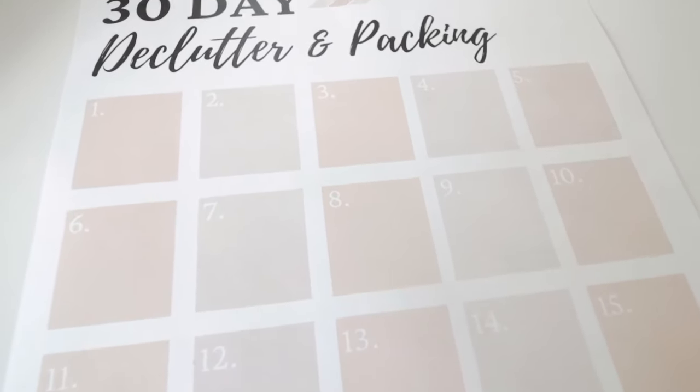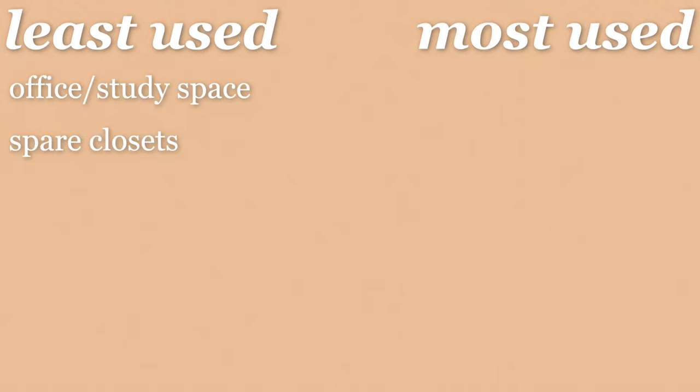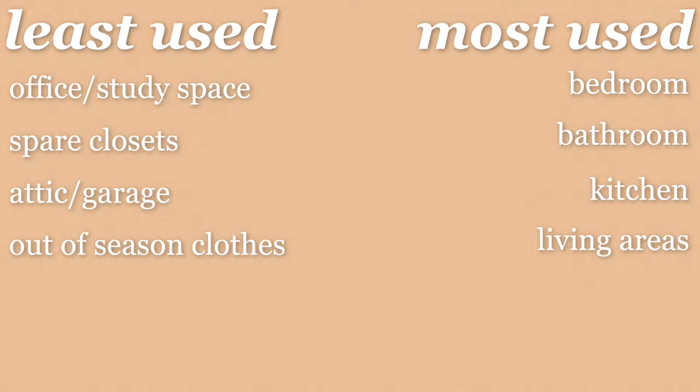The next tip in the preparing process is to make a packing schedule. Packing was harder than unpacking for me, and I'm so glad I made a packing schedule beforehand because it kept me on track and made the whole process so much smoother. You're going to want to start packing your least-used products in your least-used areas of your home first, then work your way up to the most-used items closer to moving day.